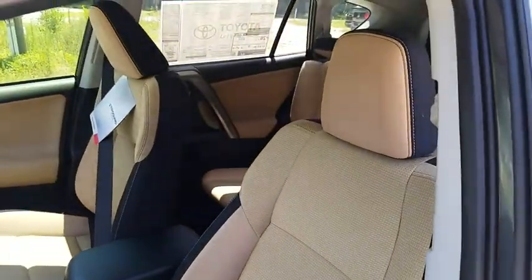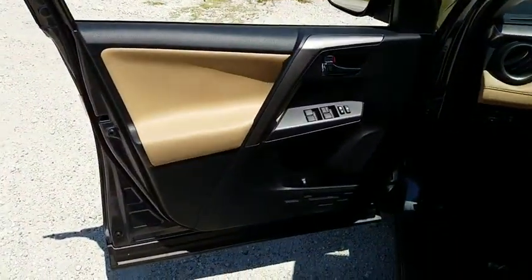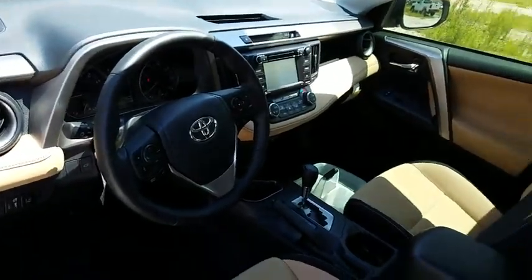Electronic stability control, brake assist, power moonroof, overhead console, remote keyless entry, tachometer, panic alarm, driver vanity mirror.